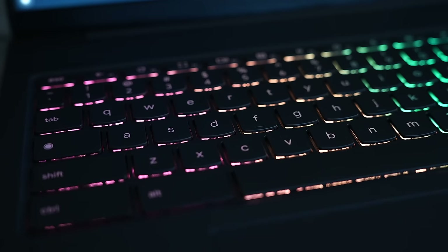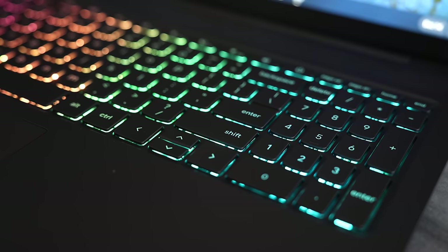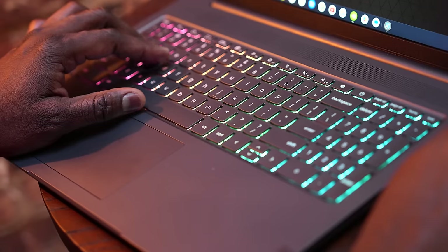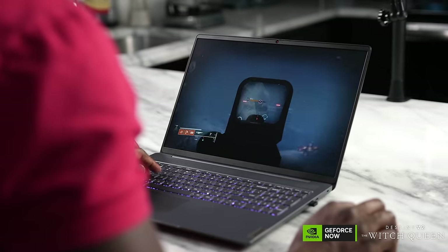The keyboard is a full-fledged keyboard with num keys. I do like the feel of this keyboard. Plus, this is an RGB keyboard, so you can get the color scheme and lighting you want for your gaming sessions. The trackpad is nice and comfortable, but of course we're using a mouse for gaming.